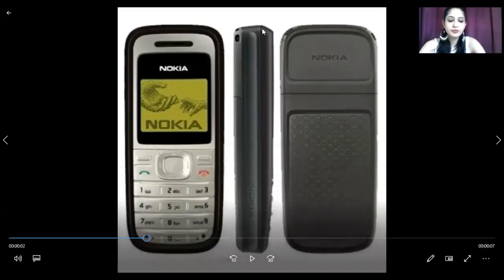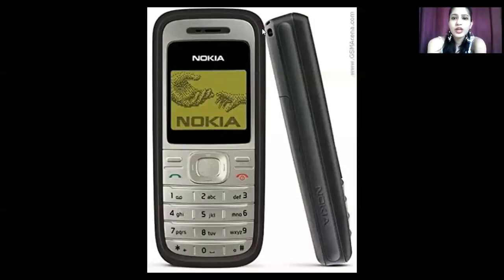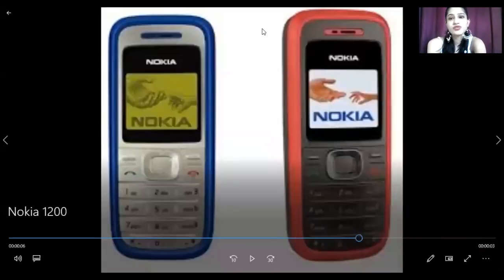Talking about this variant, it has a weight of less than 80 grams and was a mini SIM phone with a monochromatic graphic display. It also offered a flashlight, which was a very good feature back then because everyone needed it at that time.